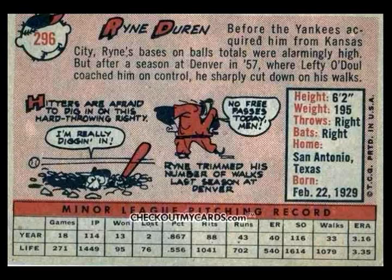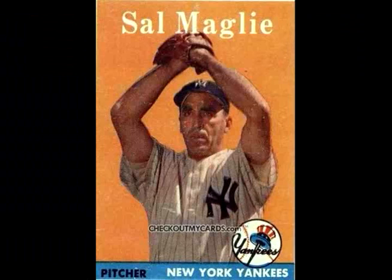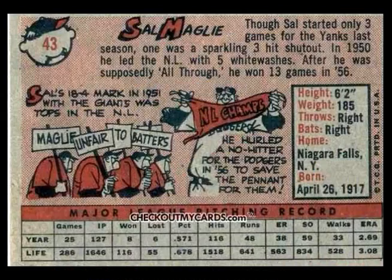On deck, Frank Malzone. The infield playing back. They're going to give the run to the Red Sox should he hit a ground ball. A drive to left field, Siebern going back near the scoreboard and makes the catch, tagging up Don Buddin. Here he comes, and Buddin scores after the catch, and the Red Sox lead one to nothing.